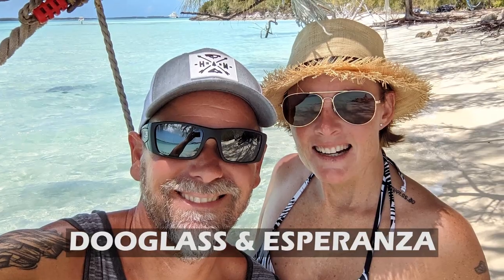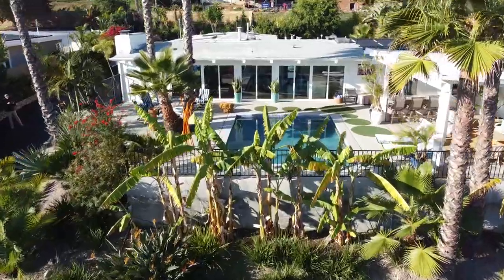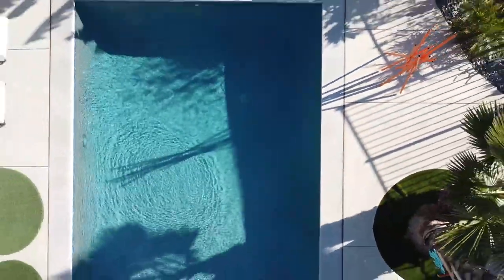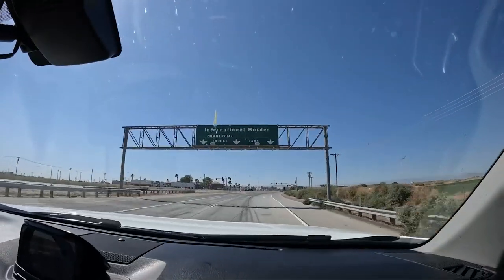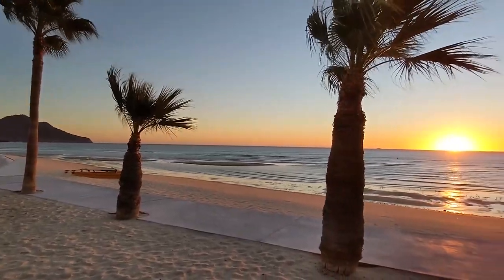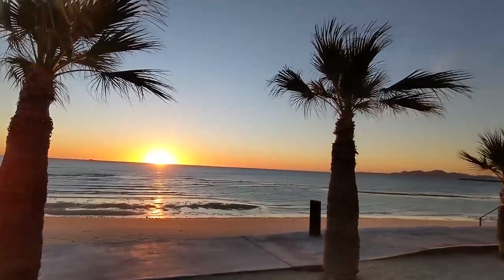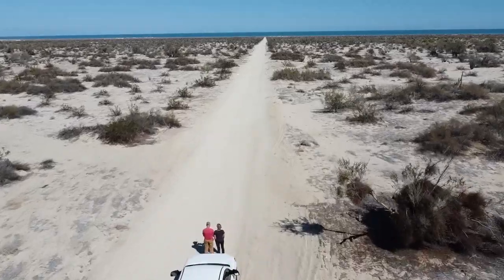Hi, we're Douglas and Esperanza. Like many of you, we feel like we've lived a blessed life with amazing family and friends. We've had many incredible adventures in the past, and we know the best memories aren't made when everything goes as planned. We've worked hard since we were young, and after seeing people around us taken before they could enjoy their lifetime of hard work, we decided to sell everything and make our dreams a reality so that we can live before we die.